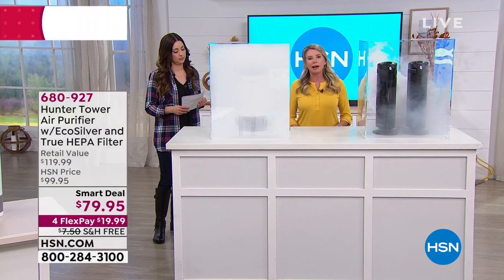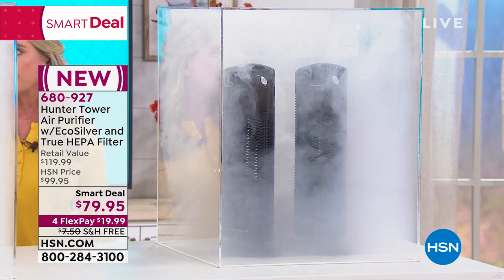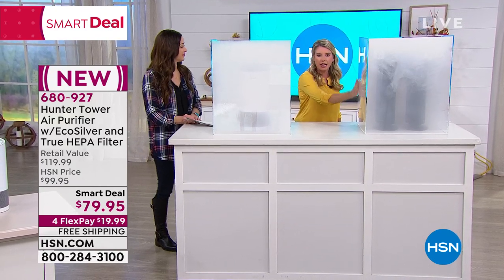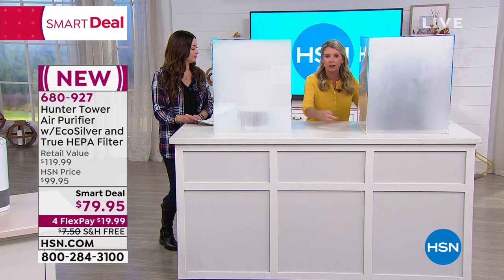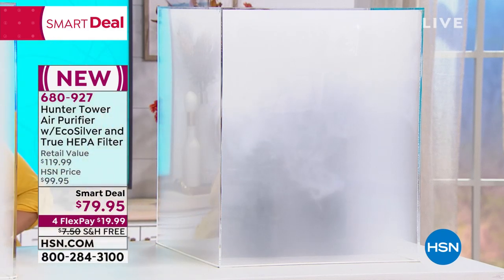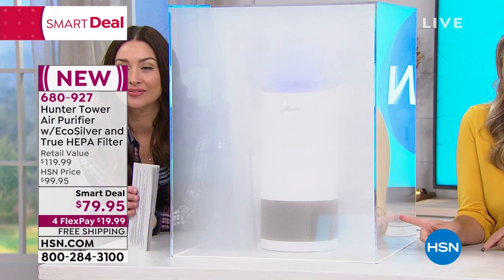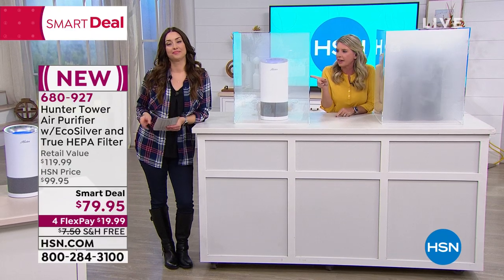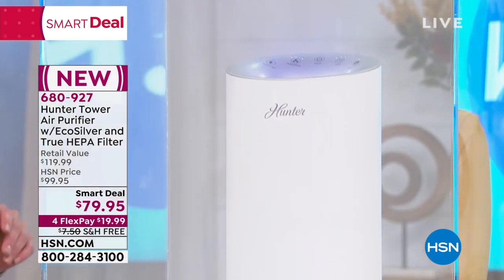We've got to show you how much faster ours is than the competitors, because it has one job: to clean the air. We've got two comparable units here — the same size, double the price, double the footprint. Both of them are already on. I'm going to go ahead and turn ours on. Within a matter of seconds, check this out — it's cleaning air from the front, back, side, all different directions. Within seconds it's clear, while the competitors are still working.